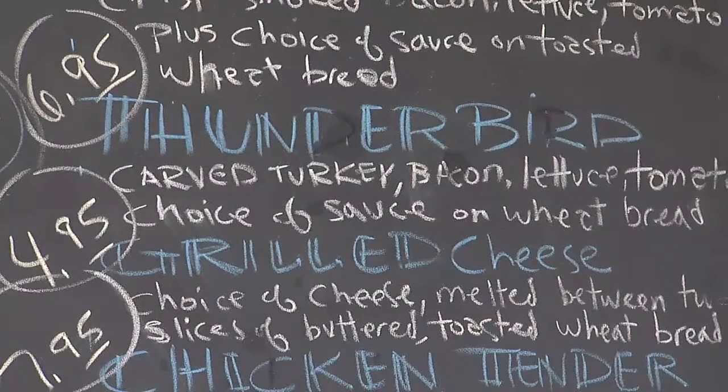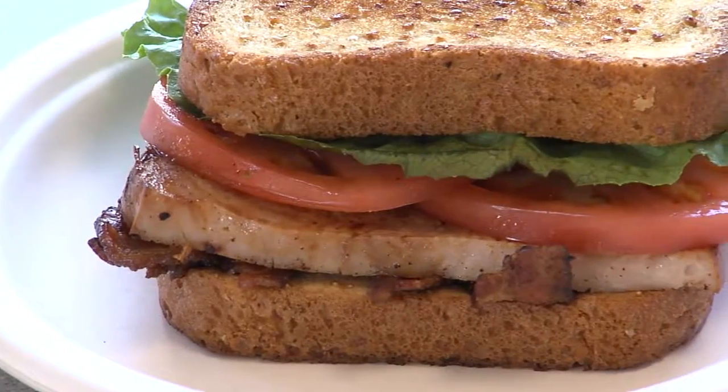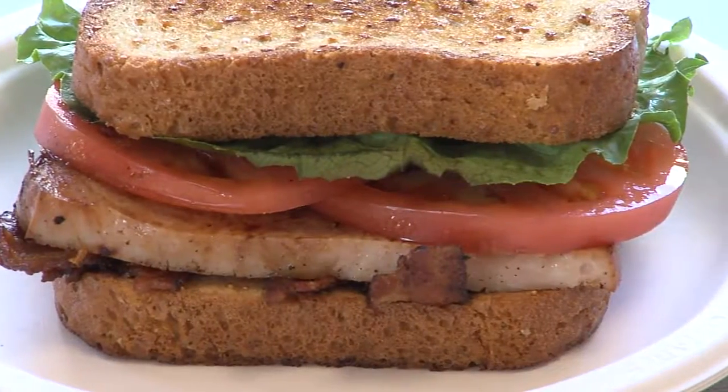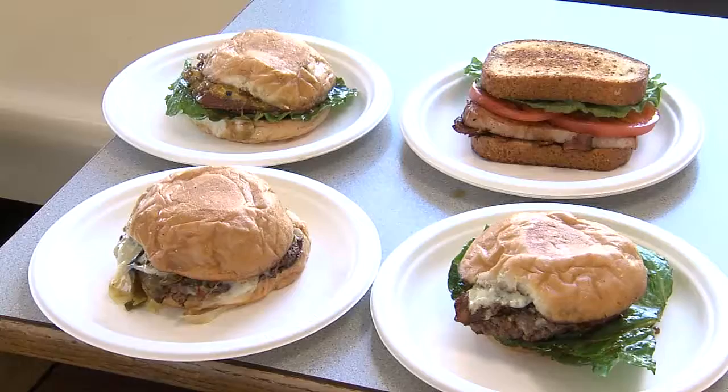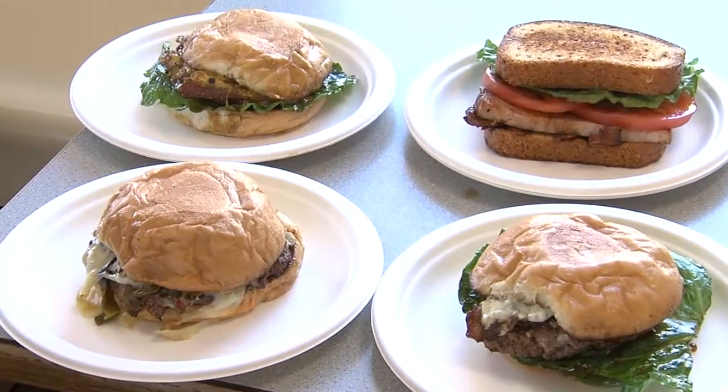One of our items that's not a burger — and a lot of people don't know we have it — is our Thunderbird sandwich. It's a thick cut turkey breast, grilled, that we put on a wheat berry bread. It is incredible. My head chef says that's the only reason he likes to work at Paddy Wagon is because of this Thunderbird sandwich, besides the burgers. It's something unique that nobody else has.